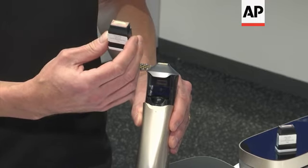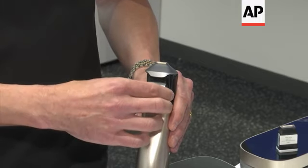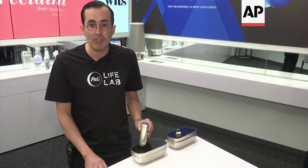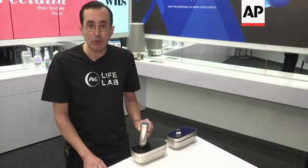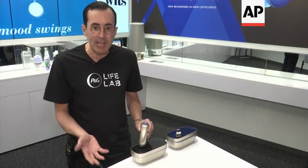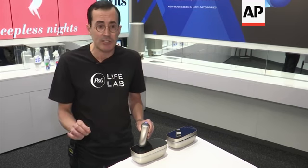The droplets that Opte puts down are actually invisible to the naked eye. The beauty fluid is actually a mixture of mineral pigments. Those mineral pigments go down in tiny little droplets onto your spots, and they actually lift the lightness of your spot so that the spots visually just disappear.